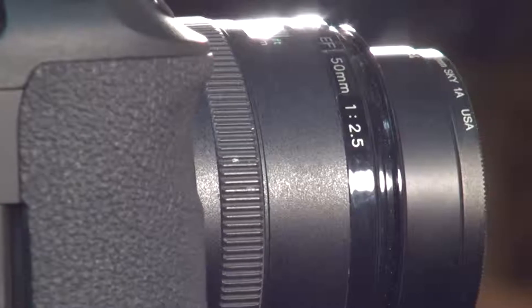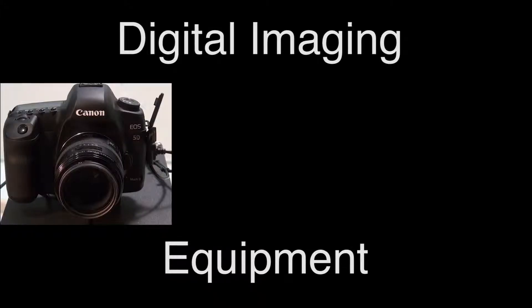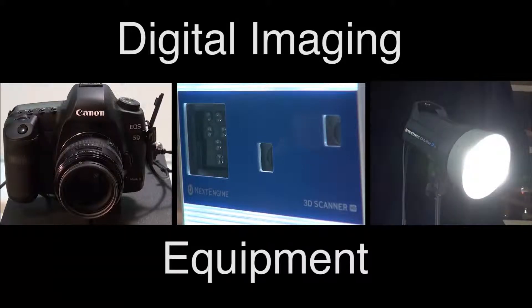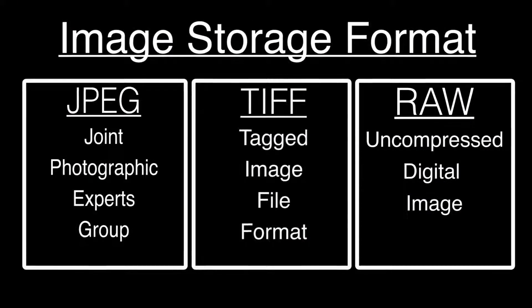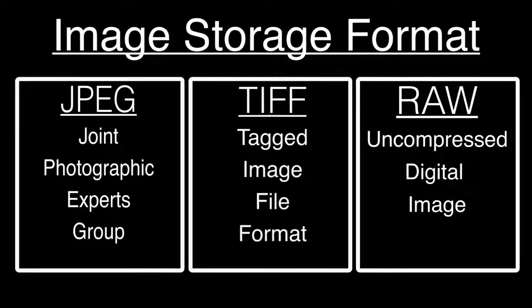This includes identifying and selecting appropriate digital imaging equipment including camera, scanner, camera stand, and lighting or light box. It is also critical to define the image storage format as well as the file naming and storage protocols.